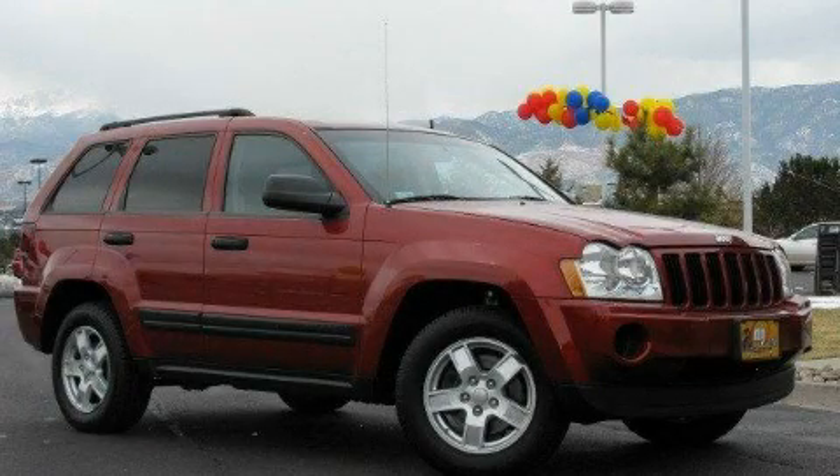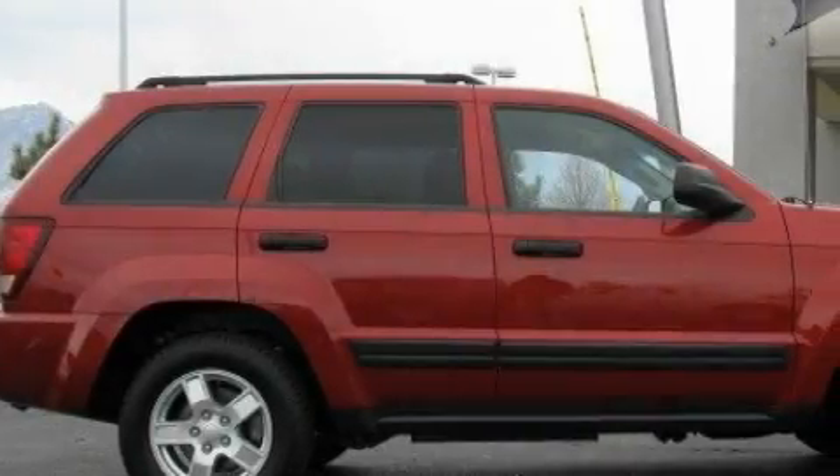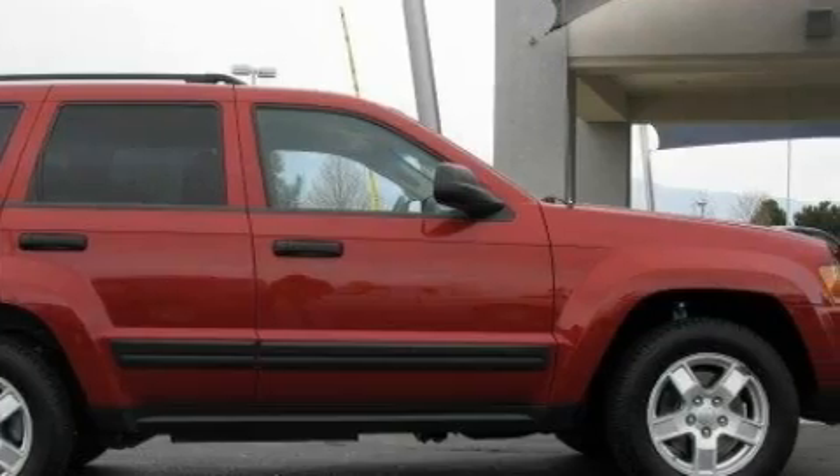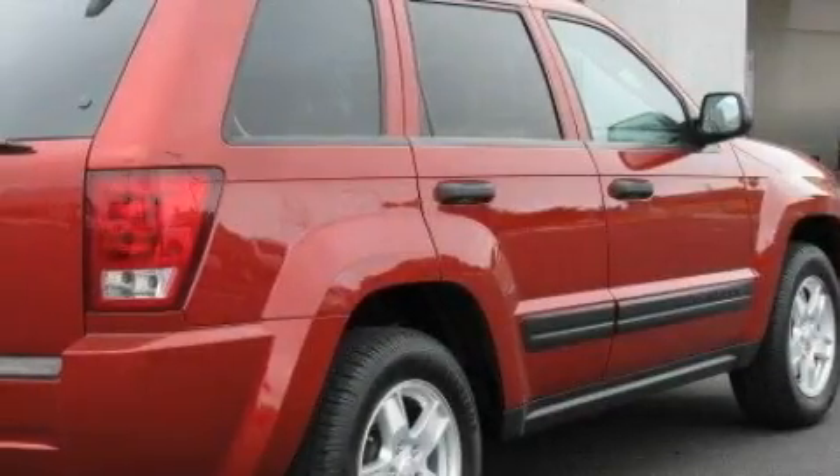This is a 2006 Jeep Grand Cherokee, a vehicle with safety, comfort and space. It features a 3.7-liter six-cylinder engine, an automatic transmission and four-wheel drive.